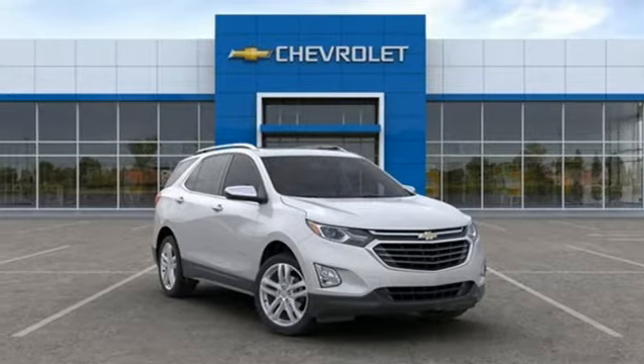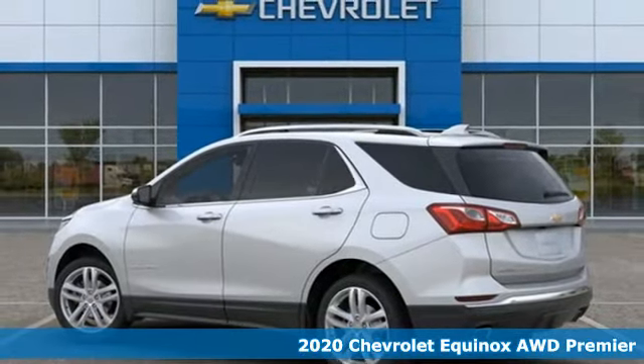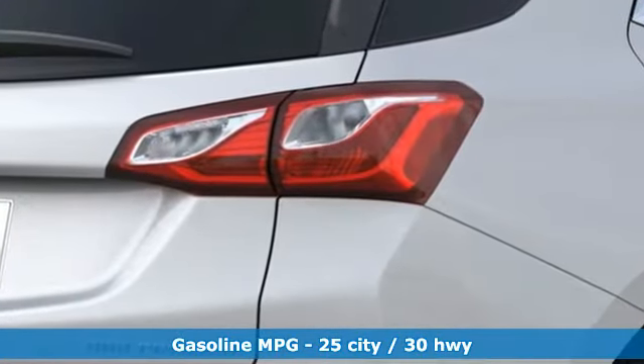It's a new 2020 Chevrolet Equinox. This Equinox is a talented multitasker with impressive fuel economy, thoughtful safety features, and a powerful performance. You'll look forward to every drive with features like these.